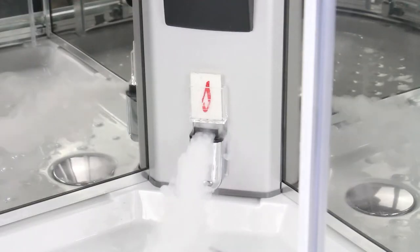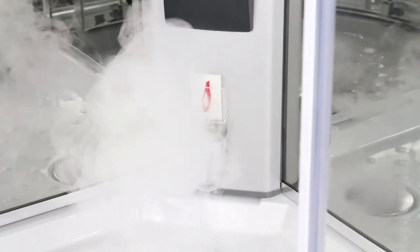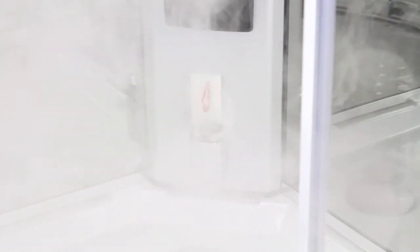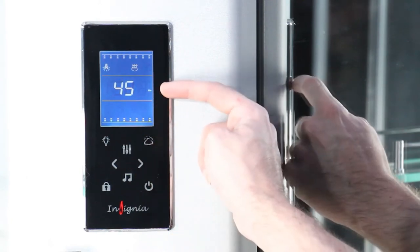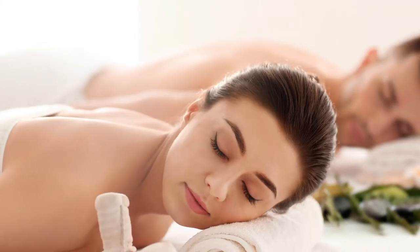Enhance your steam experience with the premium aromatherapy upgrade, infusing your steam with luxurious essential oils and creating a sensual aromatic experience. You're in complete control with the steam functionality, being able to set the duration of your session and the temperature you want the cabin to reach, all from the touch sensitive control panel.